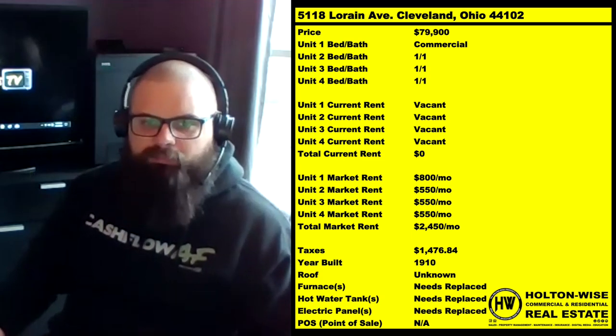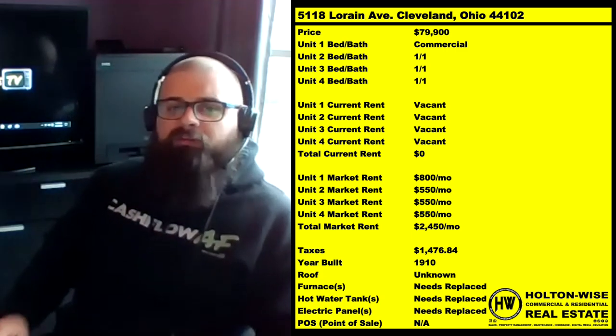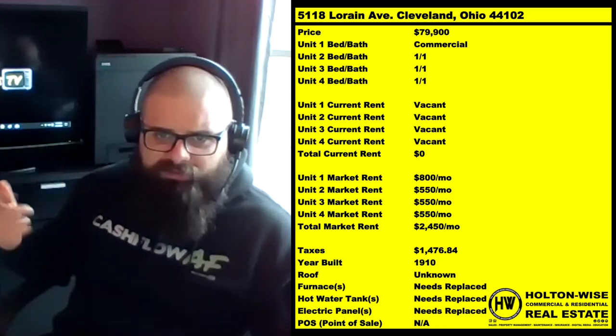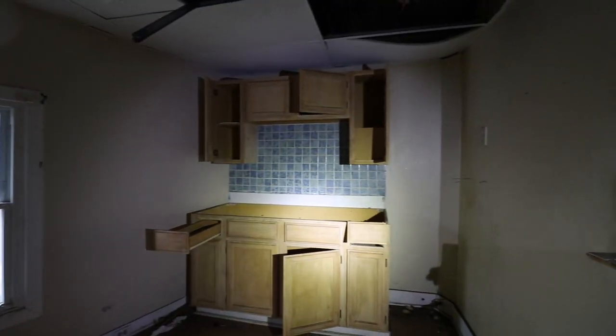This would work out great as a BRRRR. This could possibly work out as a flip. If you're an investor who needs your own office storefront, this could work too — you could renovate that commercial space, keep your own office there, and pay all your costs out having three tenants above you. If you're interested, shoot your offers to my team at sales@holtonwise.com.